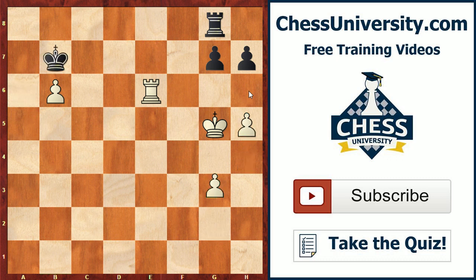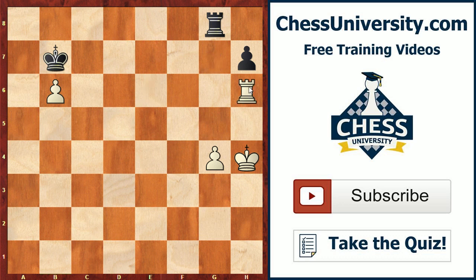Black sits, white advances, h6, takes, rook takes — now white is going to win the h-pawn and use his g-pawn to win the game, since black's king is stuck over on b7.